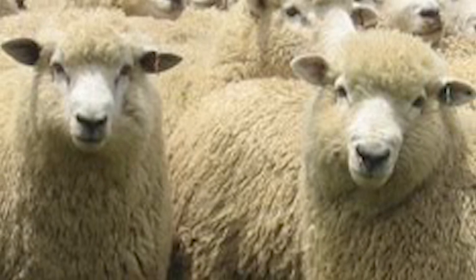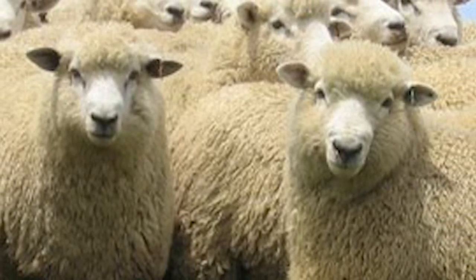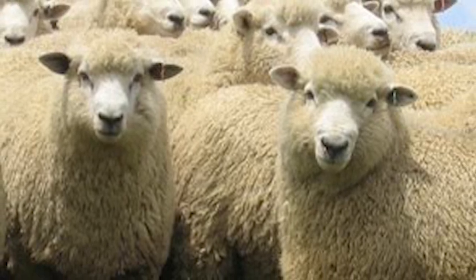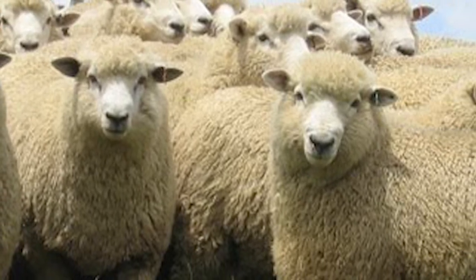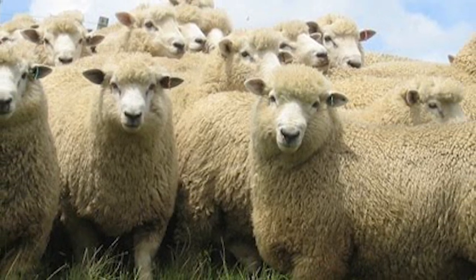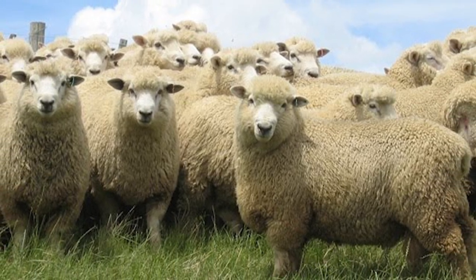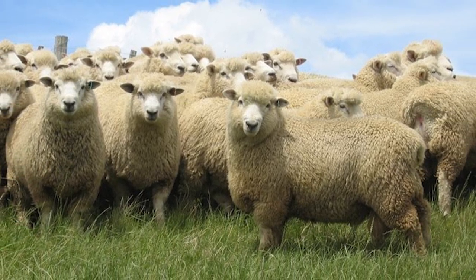Romneys are ideally suited to the New Zealand climate, where they make up the bulk of the country's flock. Their wool is shipped to rug and carpet factories worldwide, and their meat has made New Zealand the world's largest exporter of frozen and chilled lamb.